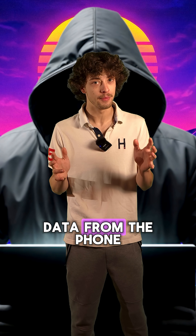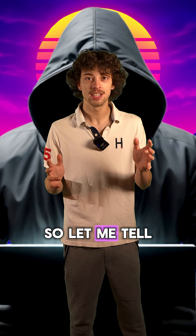If you're not careful, hackers can still recover data from the phone that you sold. So let me tell you how to change that.